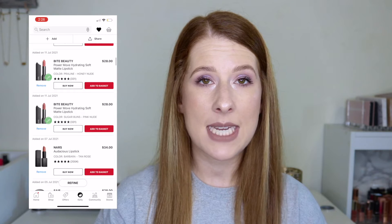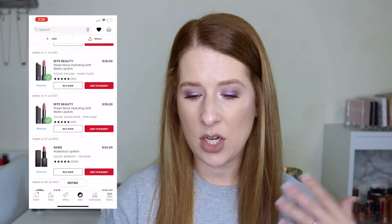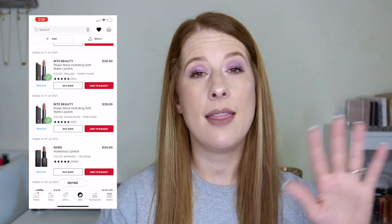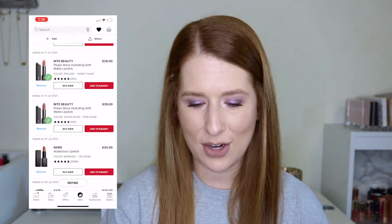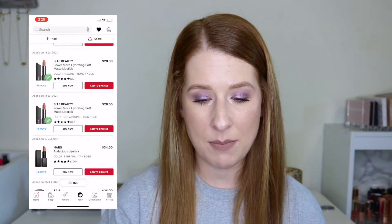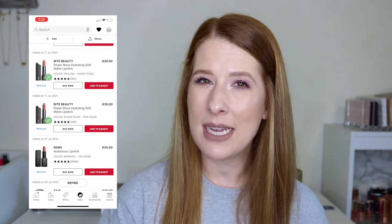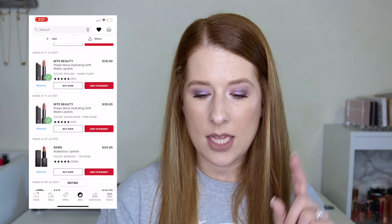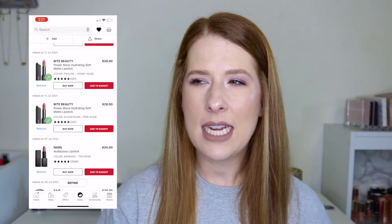I have a couple of Bite Beauty lipsticks on my list. I really enjoyed the Bite Beauty formula before, and now they've reformulated to be vegan and clean at Sephora, priced at $28. The two shades I'm interested in are Praline (a honey nude) and Sugar Buns (a pink nude) — I'd lean toward Sugar Buns but want to see them in store first. I also have the NARS Audacious lipstick in Barbara, a tan rose for $34.